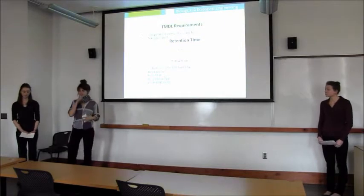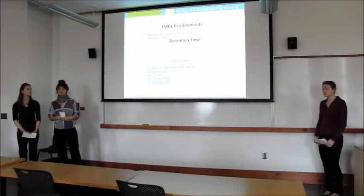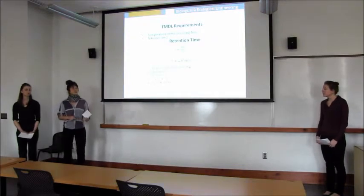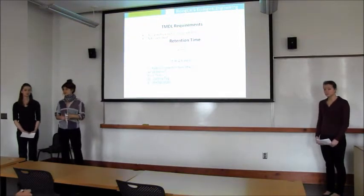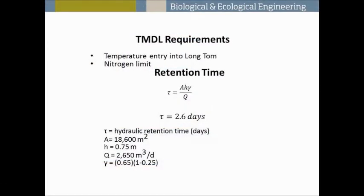Our TMDL requirements include temperature limits into the Longtown of 17.8 degrees Celsius during the summer months, and we want to keep our nitrogen limit under 10 parts per million for the case of groundwater entry. Keeping these in mind, we calculated retention time for the wetland using a maximum received flow rate of 2,650 meters per day and a wetland water height of 0.75 meters. These gave us a retention time of two and a half days, which is good because it tells us the water is in the wetland long enough to actually treat the nitrogen.